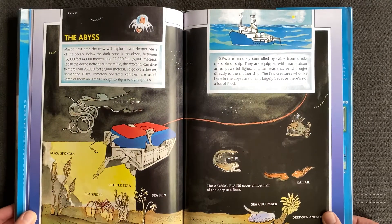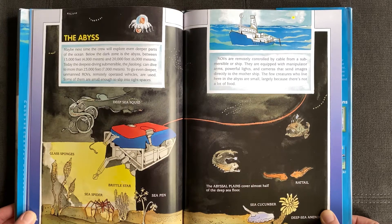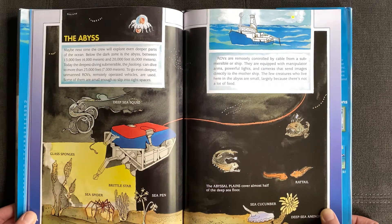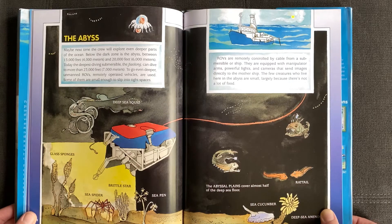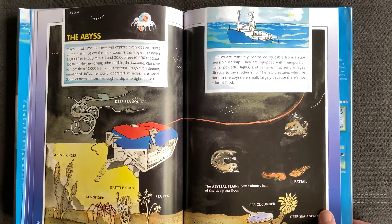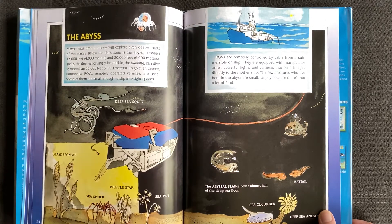The abyss. Maybe next time the crew will explore even deeper parts of the ocean. Below the dark zone is the abyss, between 13,000 feet (4,000 meters) and 20,000 feet (6,000 meters). Today, the deepest diving submersible, the Geolong, can dive more than 23,000 feet (7,000 meters). To go even deeper, unmanned ROVs — remotely operated vehicles — are used. Some of them are small enough to slip into tight spaces. Deep sea squid, glass sponges, sea spider, brittle star, sea pen.